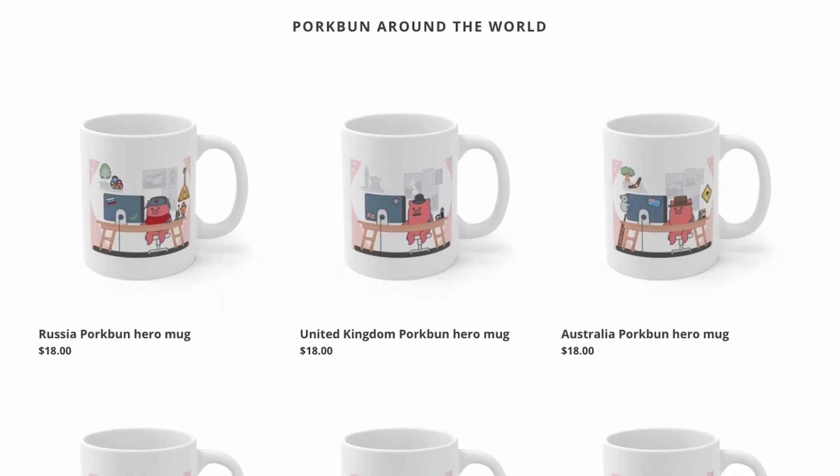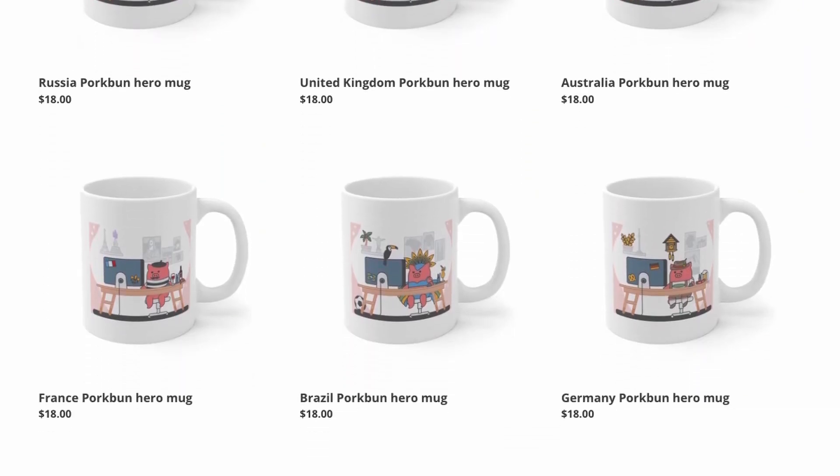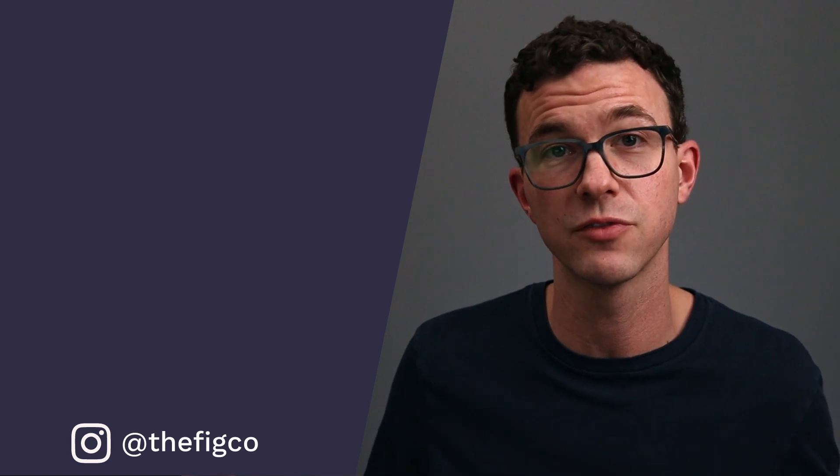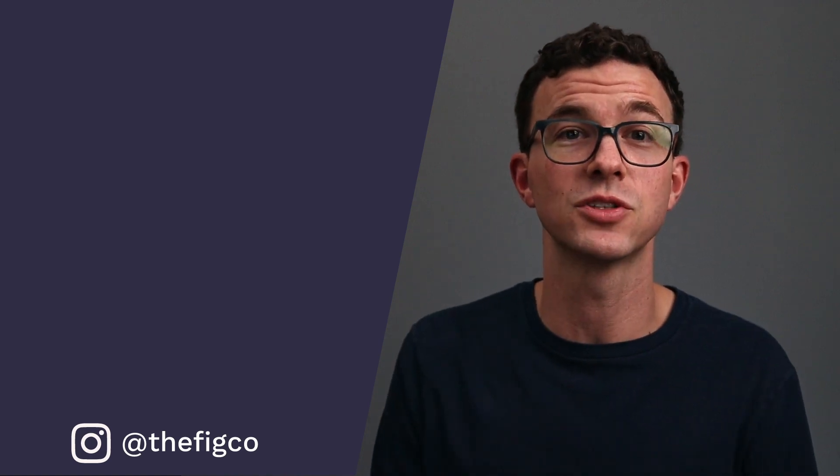One more thing to mention about Porkbun — check out their merchandise. They have mugs, t-shirts, and stickers, and they're phenomenal. If you buy a domain from them, grab a t-shirt too. Now that you've figured out where to purchase your domain, it's time to build your website. Check out our playlist of website builder tutorials linked right here — hope to see you there!